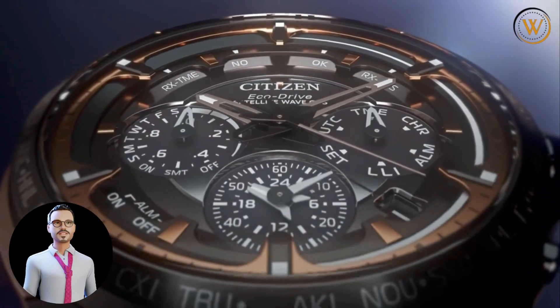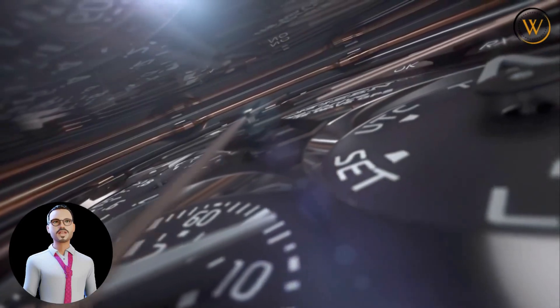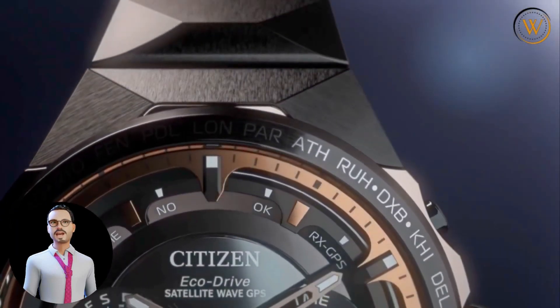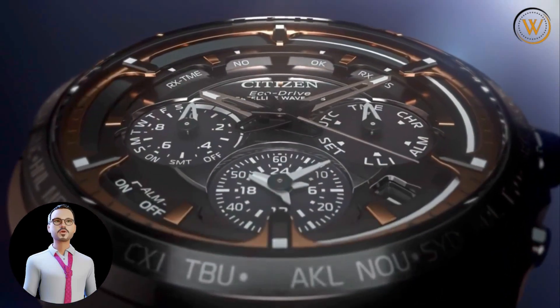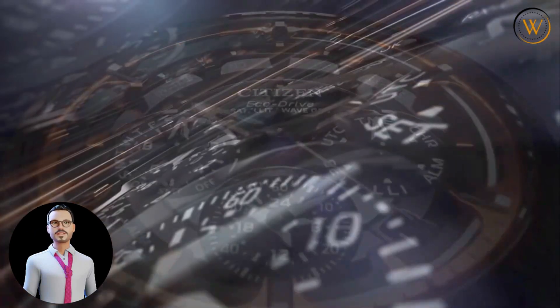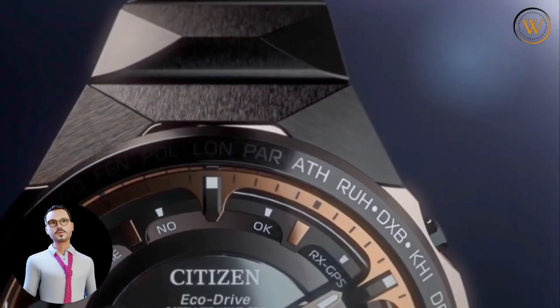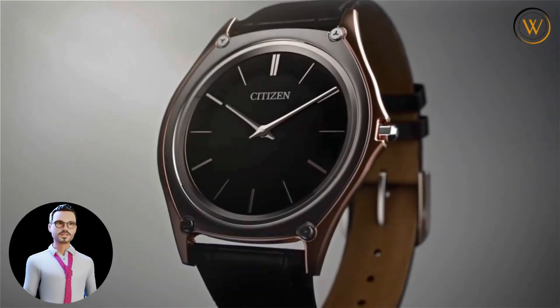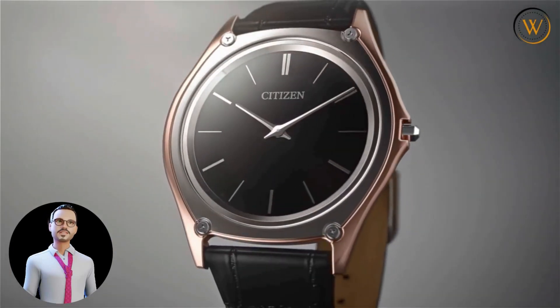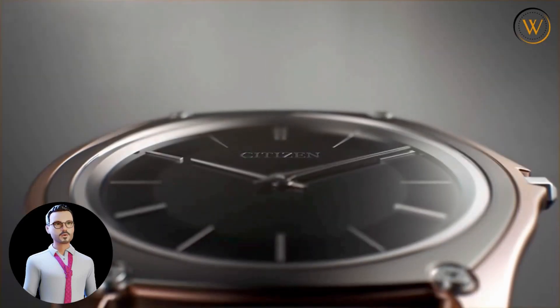Overall, each of these Citizen watches offers something unique and special. Whether you're looking for a reliable dive watch, a high-tech GPS watch, a classic and elegant timepiece, a versatile two-tone watch, or a sleek and modern design, there is a Citizen watch that will meet your needs. With their reliable Japanese quartz movements, scratch-resistant crystals, and water-resistant cases, these watches are built to last and are sure to become a staple in your watch collection.